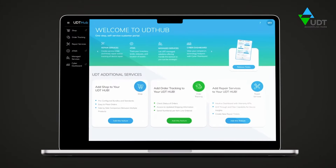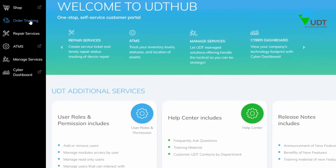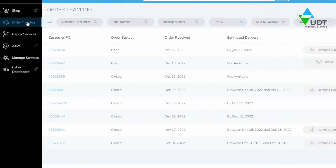Your screen. With the UDT Hub, you can order, track, and explore insights on your hardware, all from a single pane of glass.